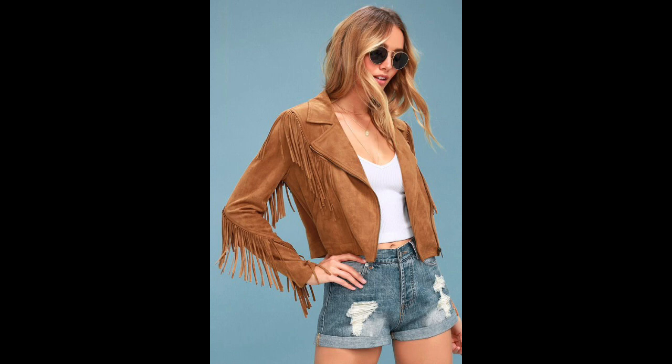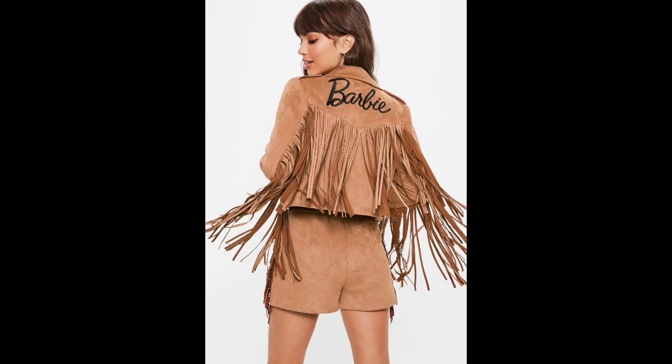Suede jacket plus dress. Stylists suggest that a suede jacket can be worn with almost all types of dresses. We recommend choosing a light version of a summer dress with an interesting print and knee length. Free models of feminine dresses pair best with suede jackets, and comfortable boots or platform shoes would complement the outfit perfectly.